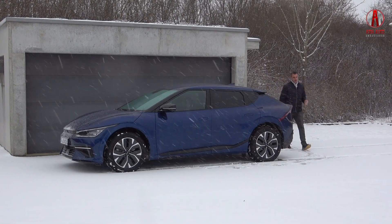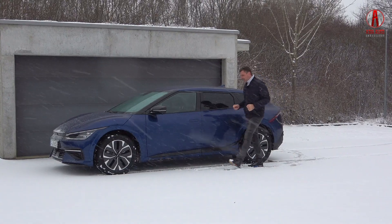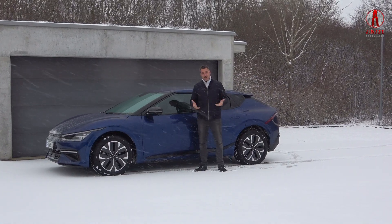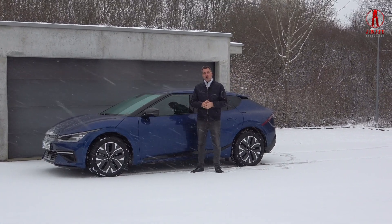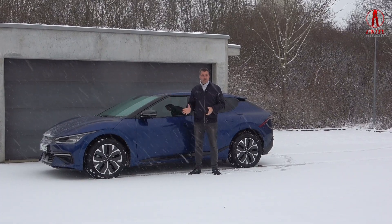Welcome at Asia Auto Ambassador. This is the full electric Kia EV6. I am Bernd and this is German winter weather. Today we will have a look at the Kia EV6.